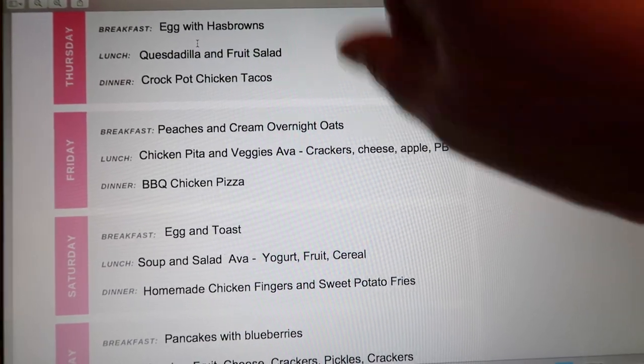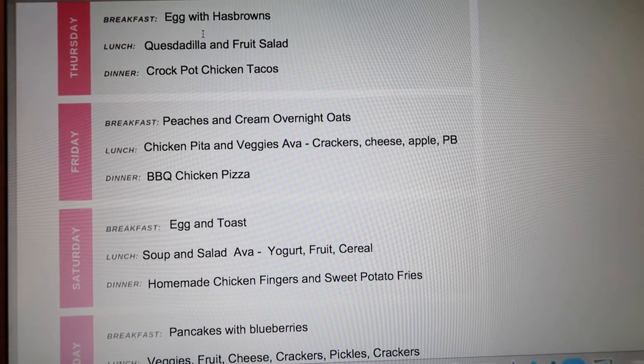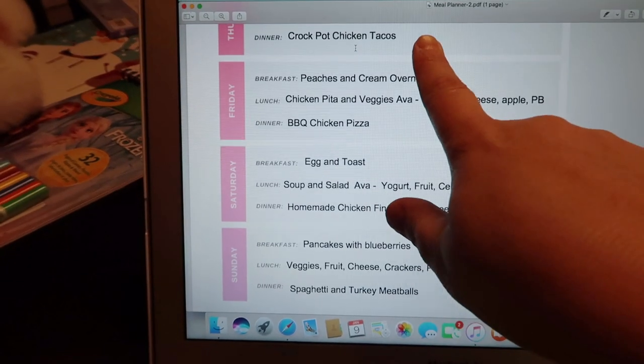Thursday: eggs with hash browns for breakfast, then back to quesadilla with a fruit salad for lunch. For dinner I'm making crock pot chicken tacos — I love this recipe because it's literally dump and go.